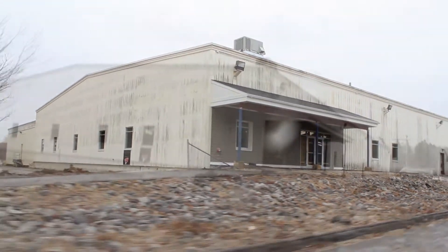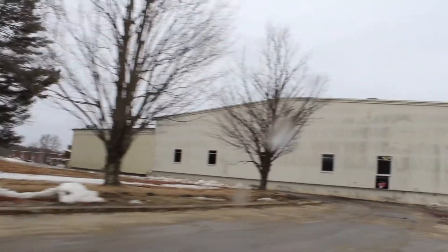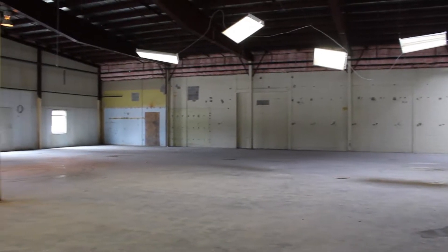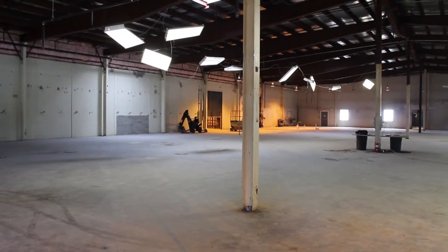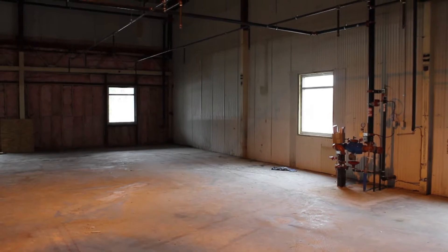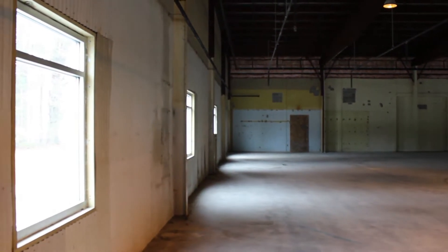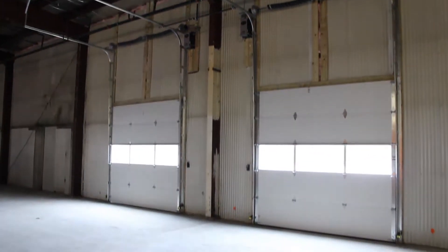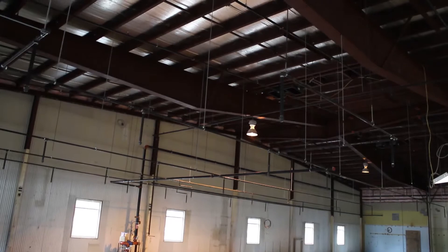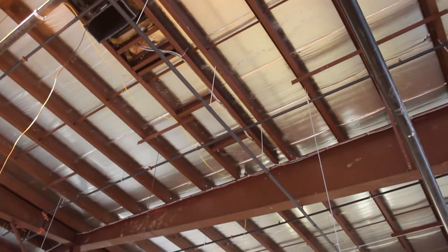Hi, this is Bruce Horrigan. We are currently at the Topsom Commissary. This project is a core shell renovation we're doing for a repeat client, JHR Development. The building is approximately 36,000 square feet and was previously owned by the U.S. Navy. A portion of this building will be leased by Wicked Joe's Coffee and the other by Main Harvest Group. We cut in and installed 11 new windows, five new skylights, two overhead doors, and one new storefront. We also installed a new design-build sprinkler system and a new mechanical system consisting of seven new RTUs.